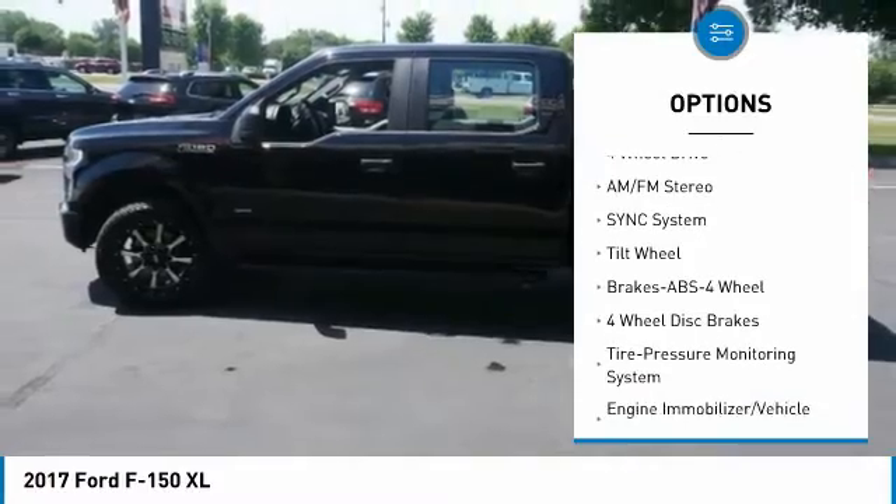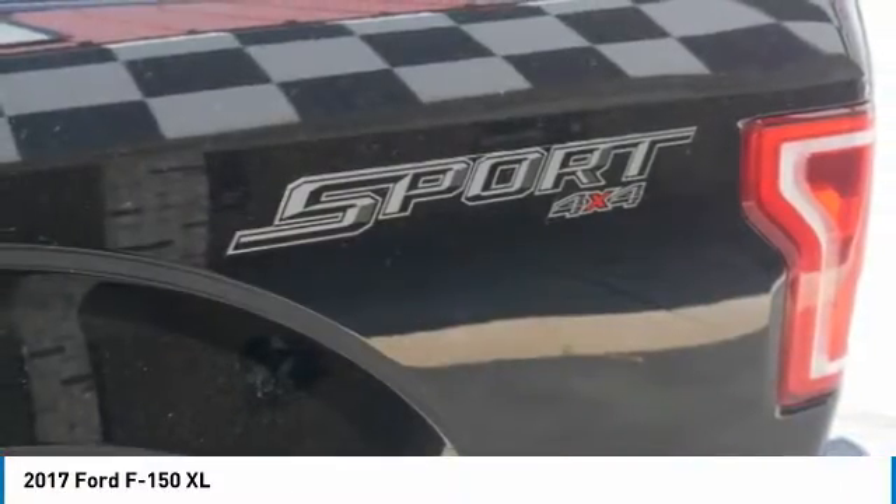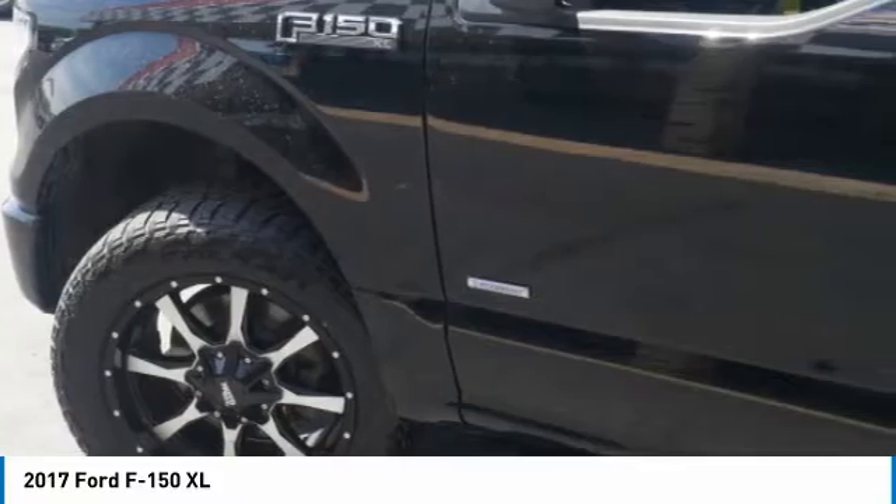Mirror memory, mirrors power, passenger steering wheel controls, child safety locks, power door locks.